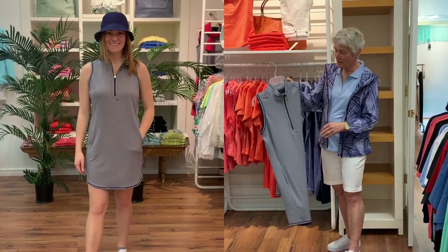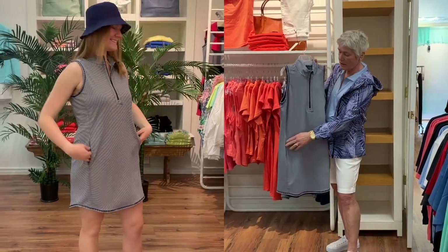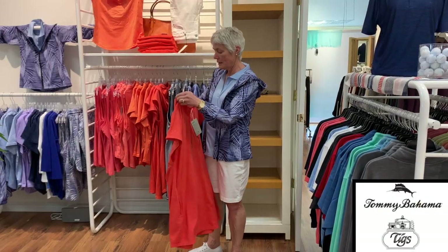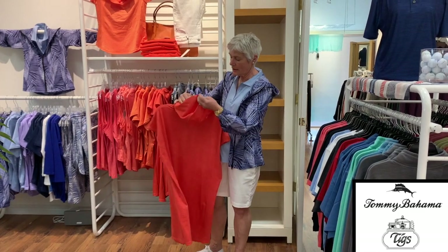Here's another style — sleeveless, also with the zip, and of course they all have pockets. And then this one, also zipped down the front with pockets, and it has a little hood.